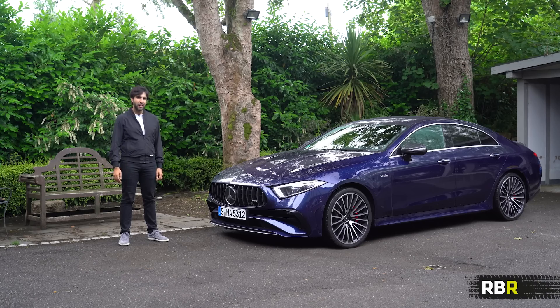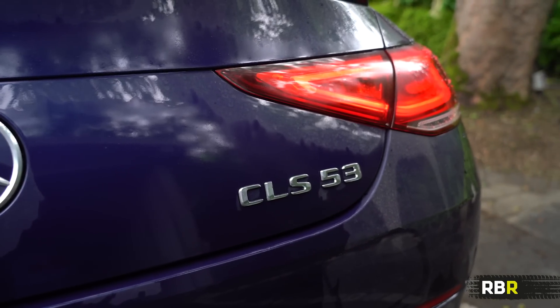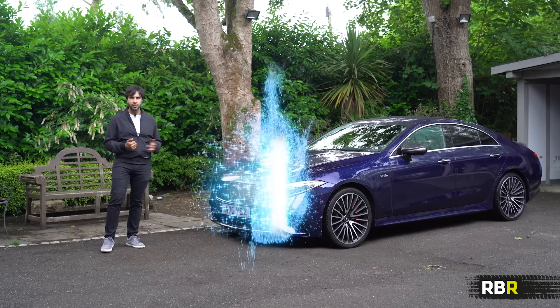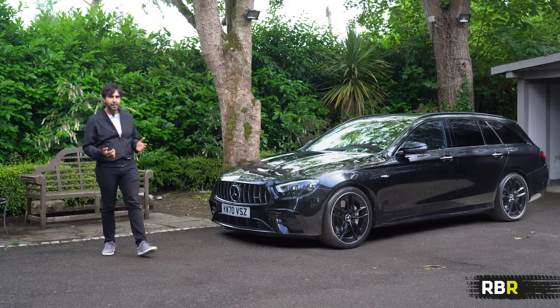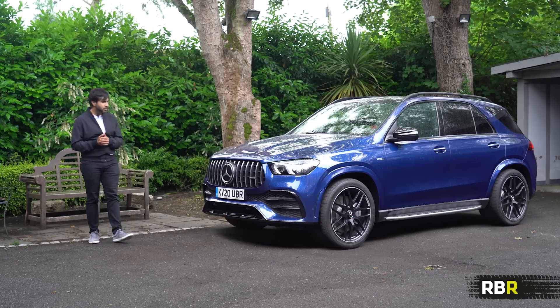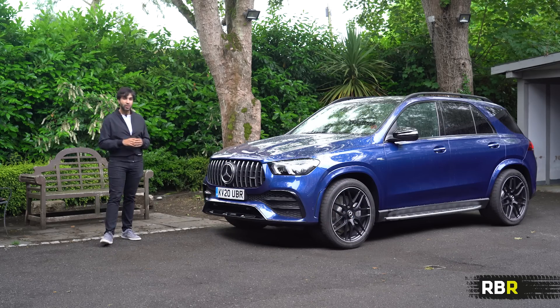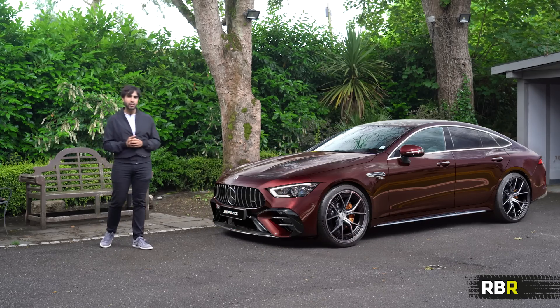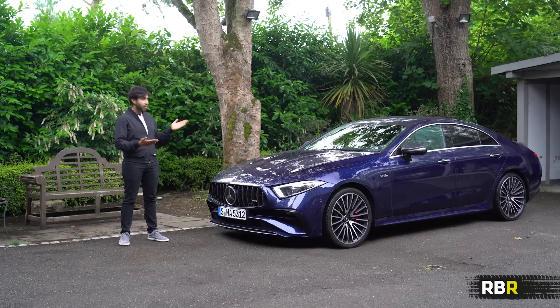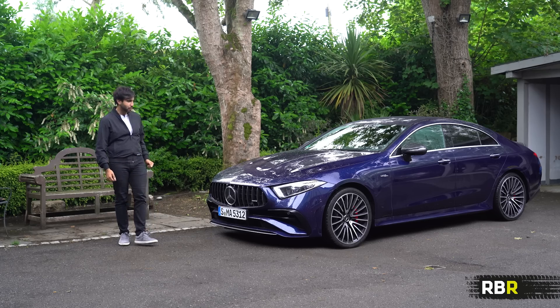Welcome back to RBR. There are loads of 53s now for someone looking for a bit of sporting action — you've got the E53 Saloon, E53 Wagon, E53 Coupe, all the SUVs in 53 form, and the GT53 Fascia that we recently showed you. Welcome to yet another visitor, direct from Affalterbach. This is a German press car of the brand new AMG CLS 53 4Matic Plus.